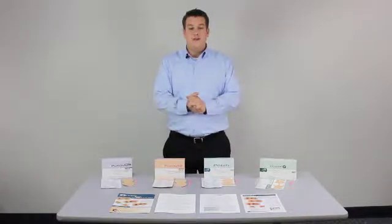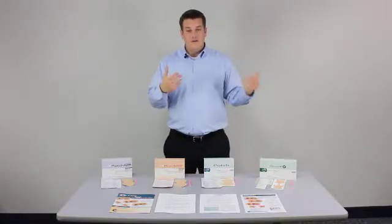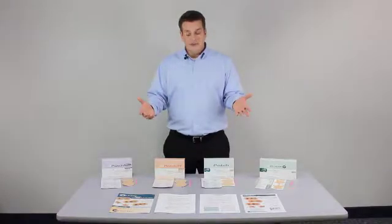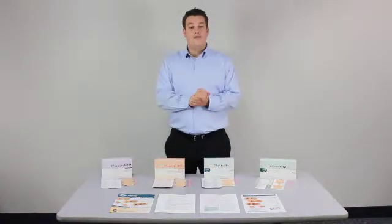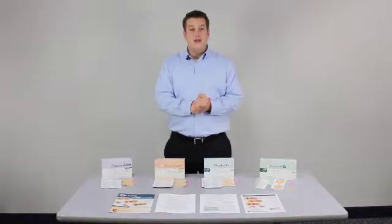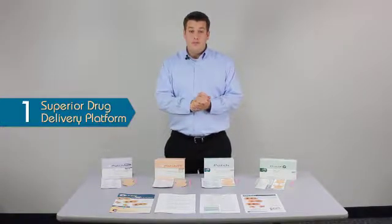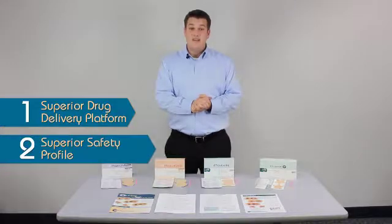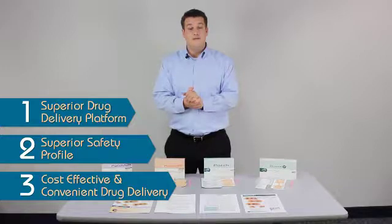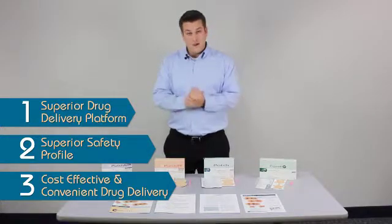Iontophoresis is a technology that's been around for a long time. We've taken that technology and improved upon the drug delivery format as well as the safety of it. At Trevani Medical we have three main benefits that we see ourselves over other iontophoretic products: a superior drug delivery platform, a superior safety profile, and a cost effective and convenient way to deliver the drug through our product line.